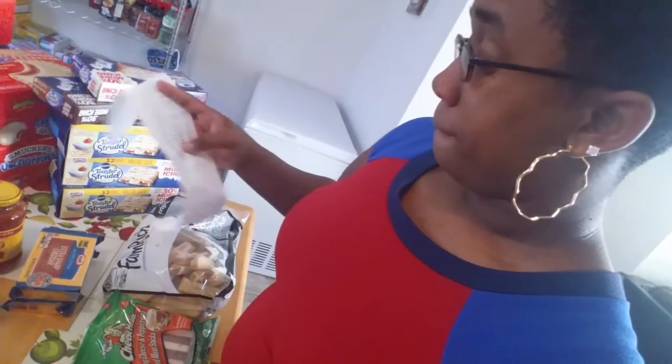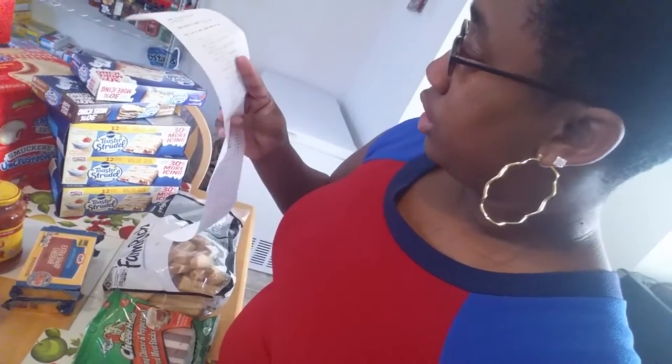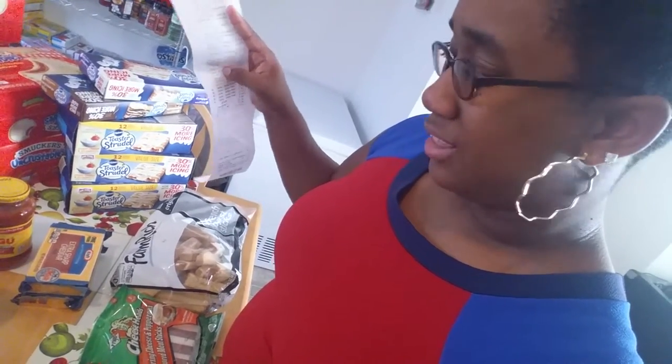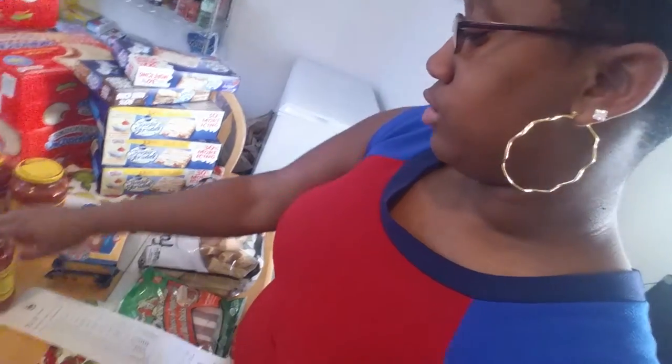Then I got four of these Ragu sauces, because it's easy to make the kids some pasta. It's pretty much a shelf meal when you get the noodles and the sauce. The Ragu was $1.25, so I got four.